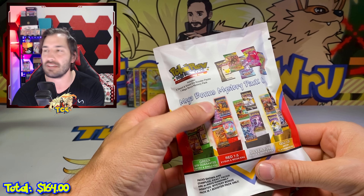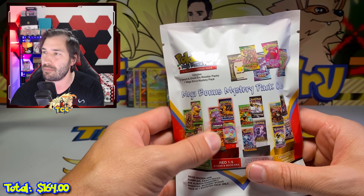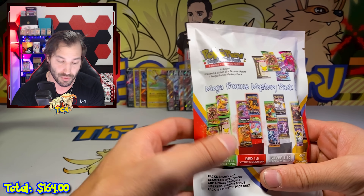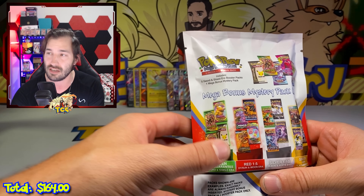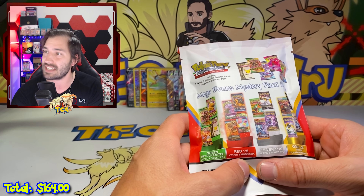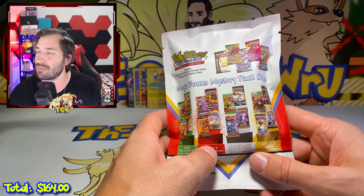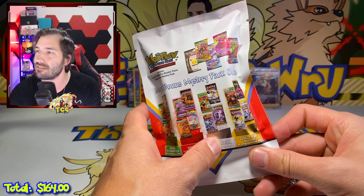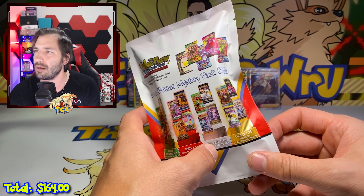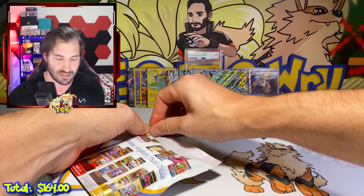These sell out unbelievably fast. It comes with five Modern Mystery Packs and then different tiers. The Green Tier is a guaranteed Modern Pack, but what's nice is you can get Evolving Skies or Crown Zenith out of it, which are already pretty expensive packs. Then you have the Red Tier — one out of five — X and Y or Sun and Moon era. Then Silver is one out of ten, Black and White era. And the Gold is one out of 25, which is Vintage Packs — Wizards of the Coast, Platinum, and some of the other older eras. Let's try to open this up without seeing the pack so we can actually get surprised.